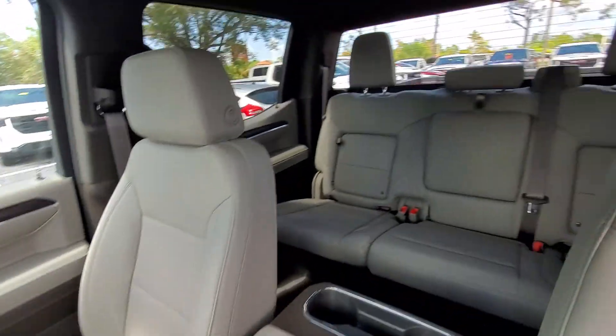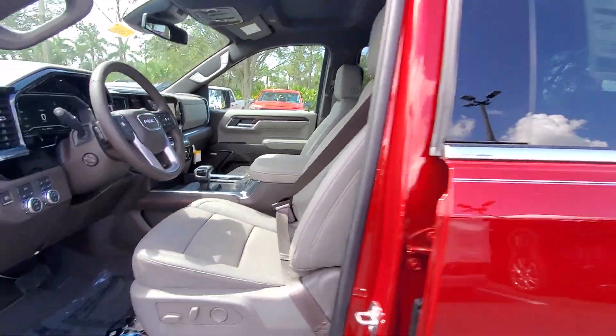Keyless entry, heated driver's seat, fog lamps, heated mirrors, and lane keeping assist.